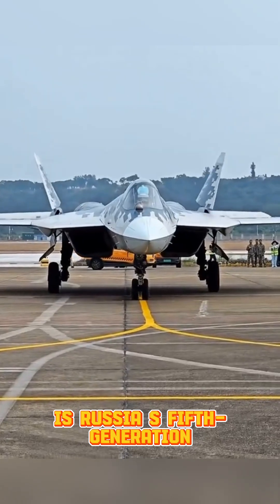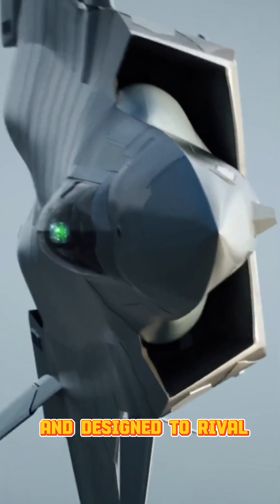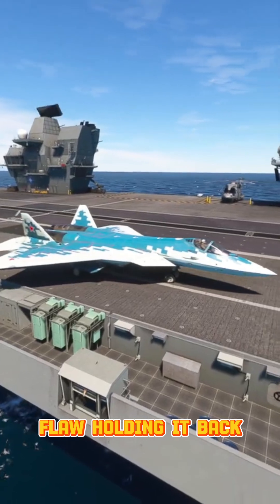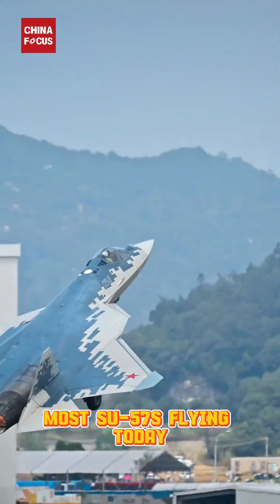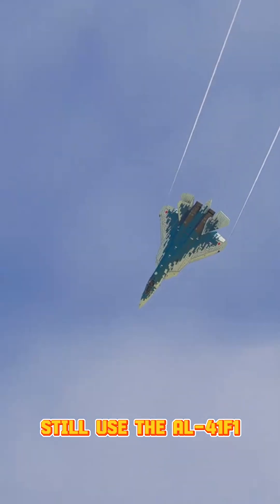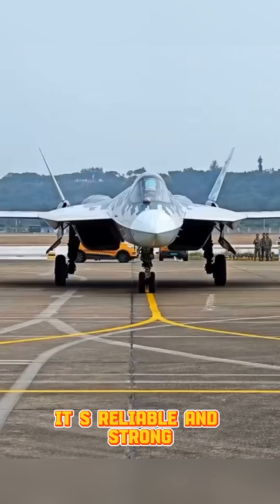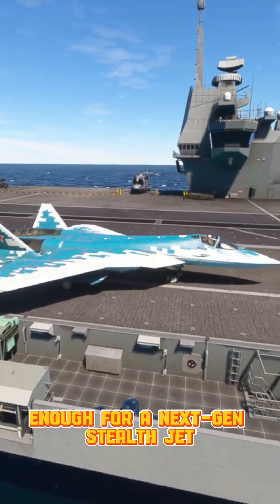The Su-57 is Russia's fifth-generation stealth fighter — sleek, deadly, and designed to rival America's F-22 and F-35. But there's one major flaw holding it back from true fifth-generation power: the engine. Most Su-57s flying today still use the AL-41F1 engine, an upgraded version of the one found in the Su-35. It's reliable and strong, but not advanced enough for a next-gen stealth jet.